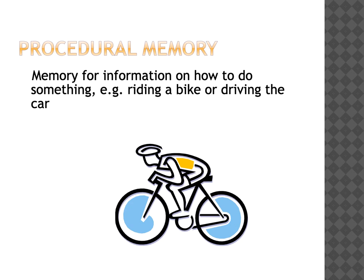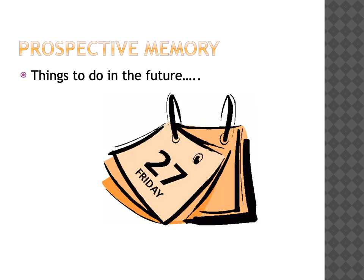Procedural memory is your 'how to do something' memory - riding a bike, driving the car, cutting hair, sewing - lots of different activities rely on procedural memory. And prospective memory refers to things that we are going to do in the future. We rely on this quite a lot, such as having to remember appointments, whether it is somebody's birthday, or to buy things from the shop. And this can be the type of memory that we notice is affected first when we have difficulties with our memory.